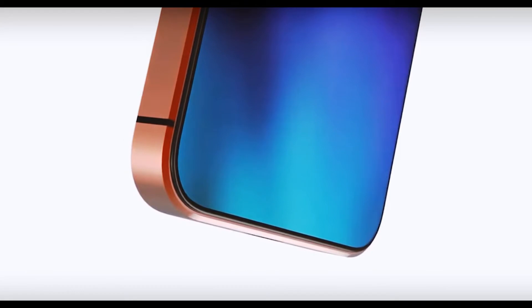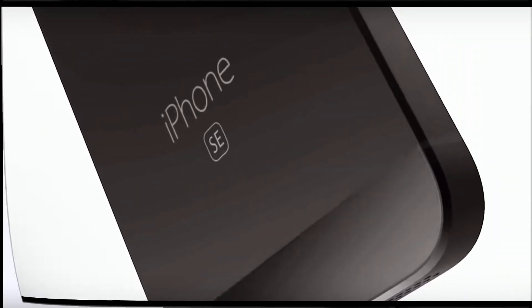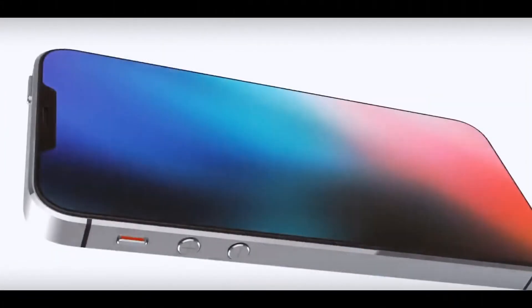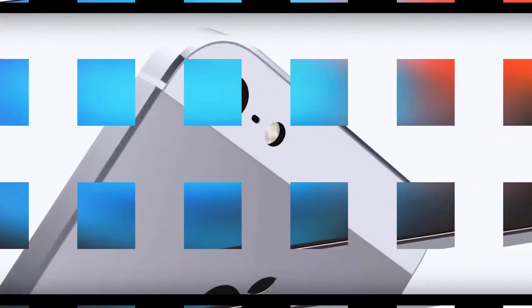Some experts have suggested that Apple intends to release new 4-inch smartphones in the future based on fresh flagship models. According to the second assumption, the iPhone SE 2 will be simpler and will be the external copy of the iPhone 6. However, considering that the iPhone 6 and iPhone 7 as a whole have a similar design, these versions are not very different.